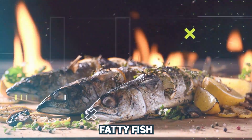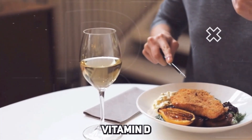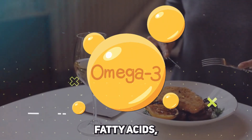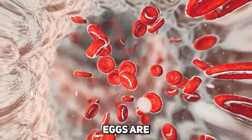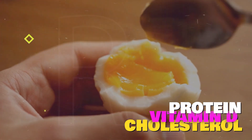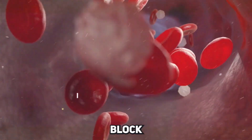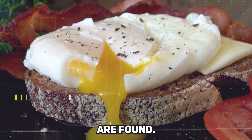Fish, particularly fatty fish like salmon, mackerel, and sardines, are rich in vitamin D and omega-3 fatty acids, both of which are linked to higher testosterone levels. Eggs are another superfood in this context. They are a great source of protein, vitamin D, and cholesterol, which is a building block for testosterone. Don't skip the yolk — it's where most of these nutrients are found.